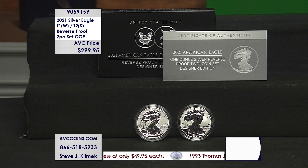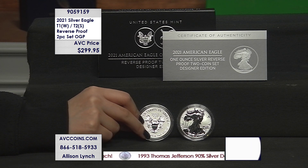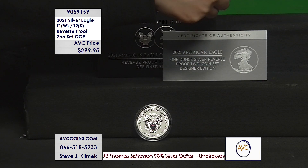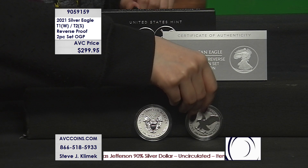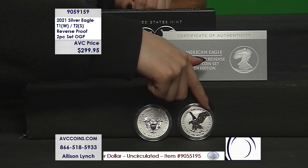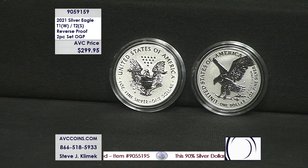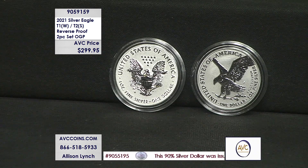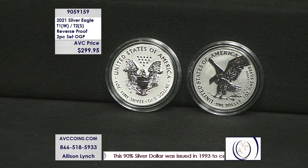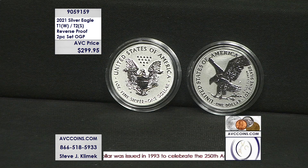They only made 125,000. The closest mintage figure were the satins at 175,000. They made 200,000 type two San Francisco proofs, and 300,000 each on the West Point proofs type one and type two. Again, 125,000 of these — the most limited set of the year. The regular proofs at 300,000 were the lowest at that time, and they sell for $150 to $170 a piece. These are the reverse proofs — significantly rarer and less money.